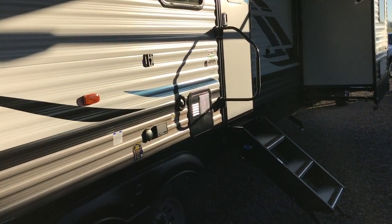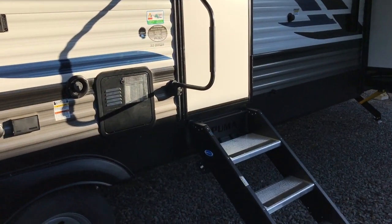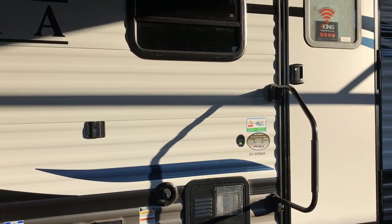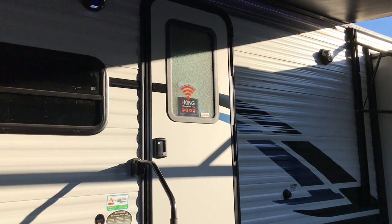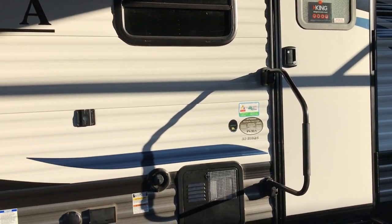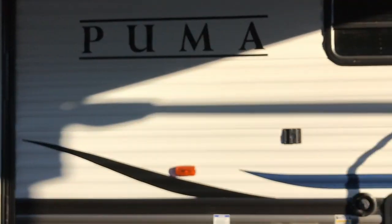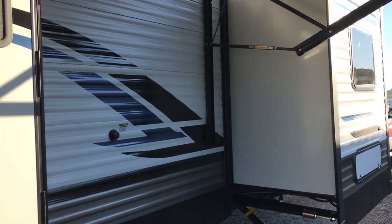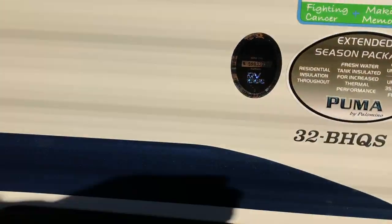It has solid steps that go into the main living area. This is the 3.2 BH QS model. It does have the extended season package. A couple of the new features include the King Connect antenna on the roof, and it's pre-wired if you want to turn that into a Wi-Fi router.